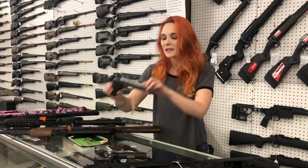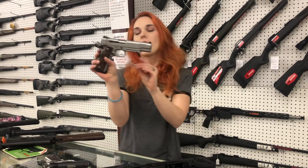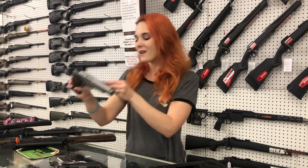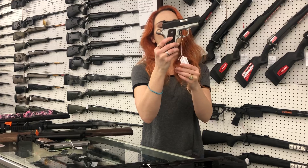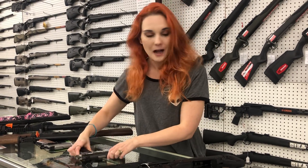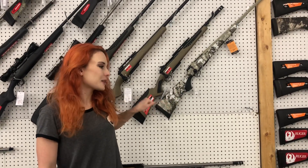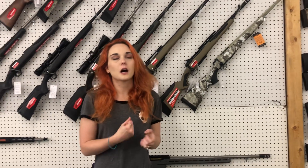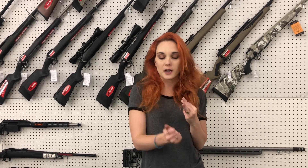Smith & Wesson SW 1911 TA — she's going to be a .45 also. Springfield Ronin EMP in 3-inch are back in stock, $695. Tikka in the Alpine — she is pretty. We also have Ruger Precisions in 6.5 Creedmoor, .308, .300 Win Mag, and .338 Lapua.